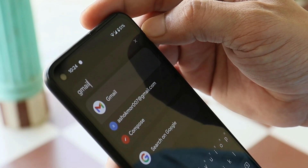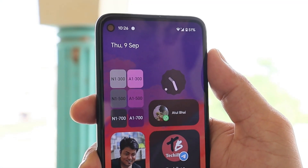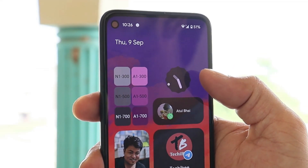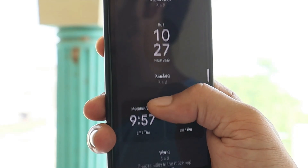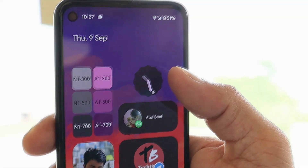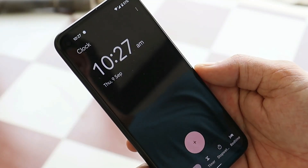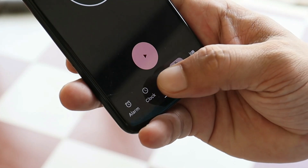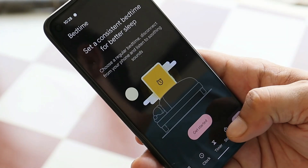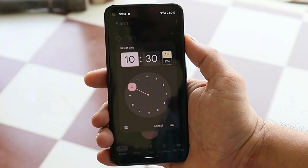With Beta 5 we also have an updated version of Google Clock, which brings a few new widgets. There are now four clock widgets available — this widget was one of the most awaited on Android 12, and it has finally been added in Beta 5. The Clock app has also received a few UI changes, including a rounded selection toggle at the bottom, along with nice animations.